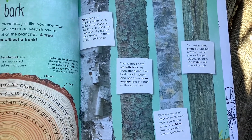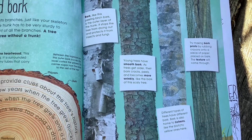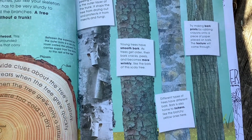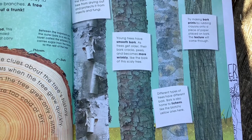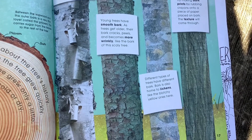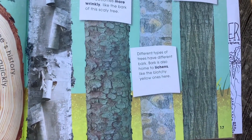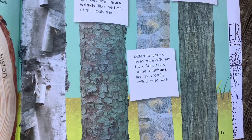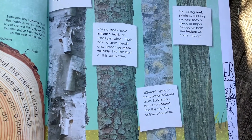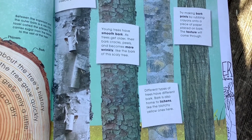Bark, like this peeling birch bark, is the outer layer of the trunk. It stops the tree from drying out and protects it from insects and fungi. Young trees have smooth bark; as trees get older their bark cracks, peels, and becomes more wrinkly. Different types of trees have different types of bark. Bark is also home to lichens like these blotchy yellow ones. We can tell the difference between different trees based on what the bark looks like — this is part of what we call plant ID or identification. Try making bark prints by rubbing crayons onto a piece of paper placed on bark — the texture will come through.